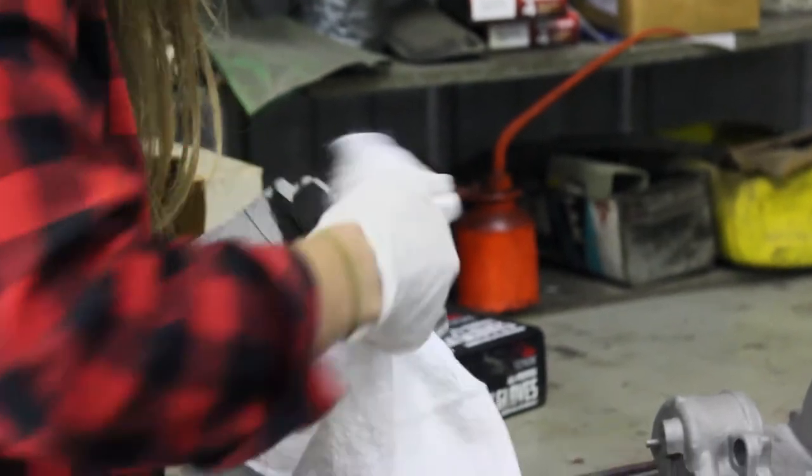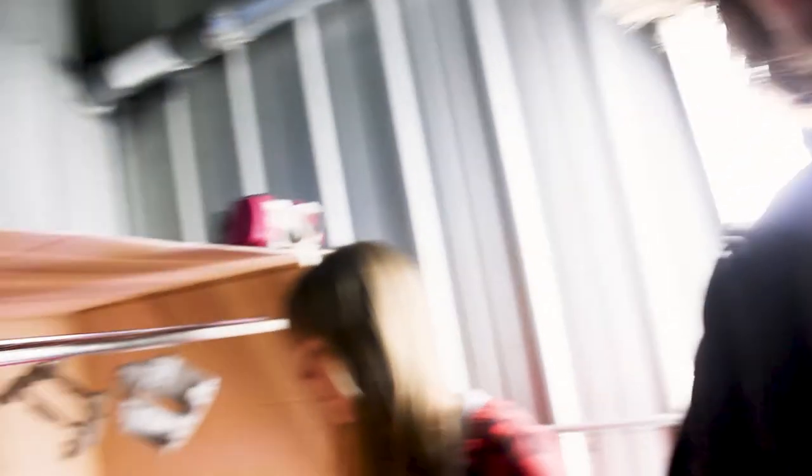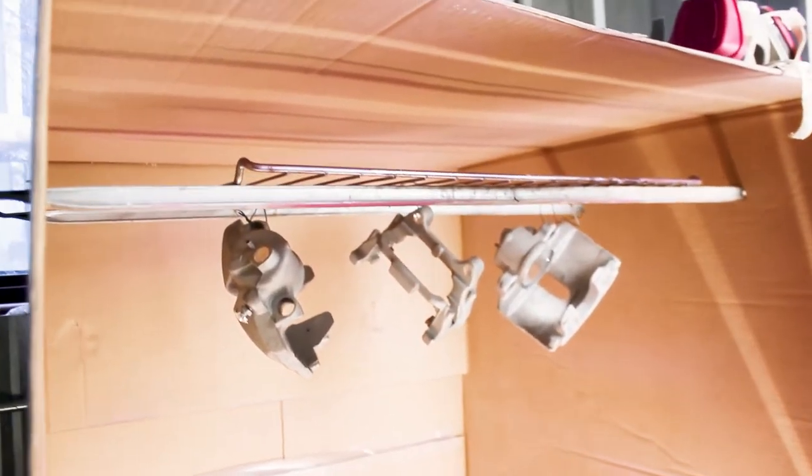Okay, so now that we've got the parts cleaned really well — in the oven, out of the oven, wiped down with acetone — we've now got them hanging right here in the little paint booth, if you want to call it that.